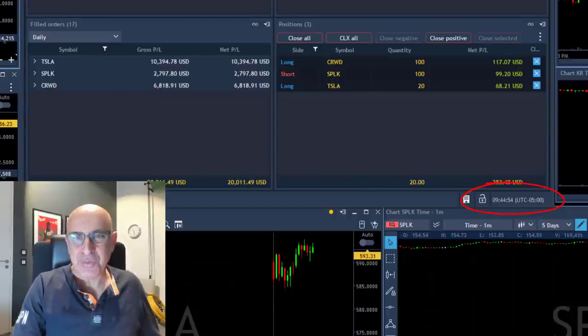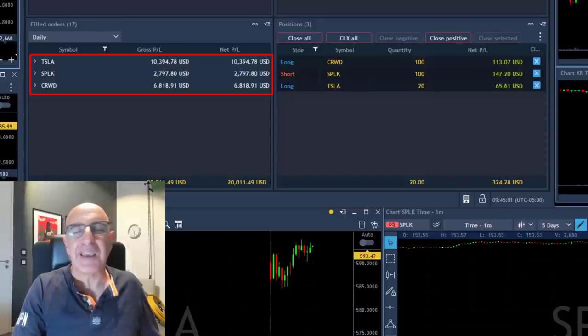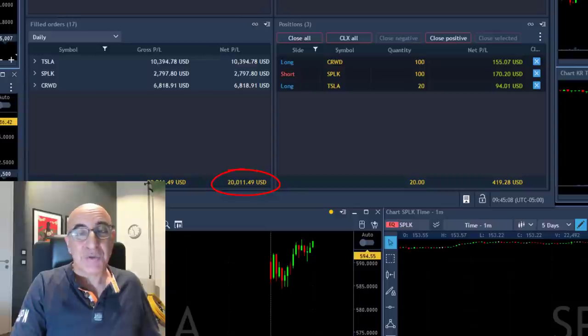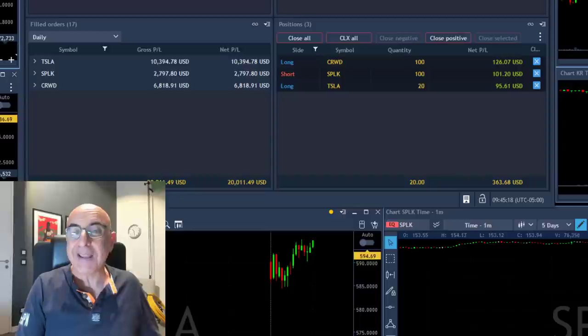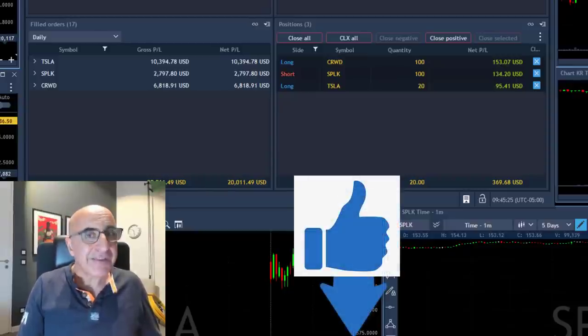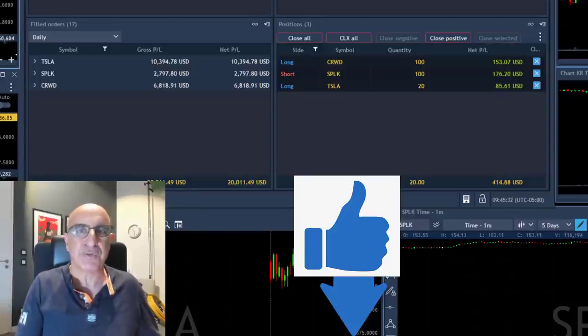Just 15 minutes into the trading session, the results are great: over $10,000 in Tesla, $2,700 in SPLK, CRWD almost $7,000 — so about $20,000 for 15 minutes of trading. Everything was posted live in our trading room. You can find the link below to join us for a free 14-day trial — we call these trades live and post them pre-market so traders can get ready. If you liked this video, please give us a thumbs up. The more of us there are, the better we trade together. Thank you for watching — see you in the next video.